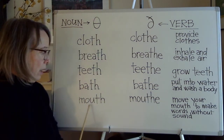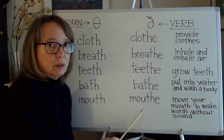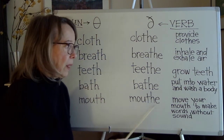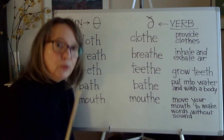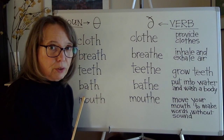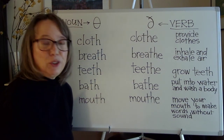And 'mouth' and 'mouth' — same vowel. To mouth is to move your mouth to make words with no sound.